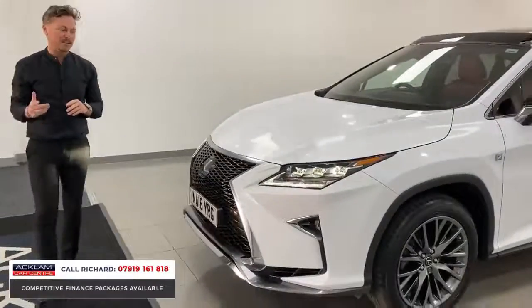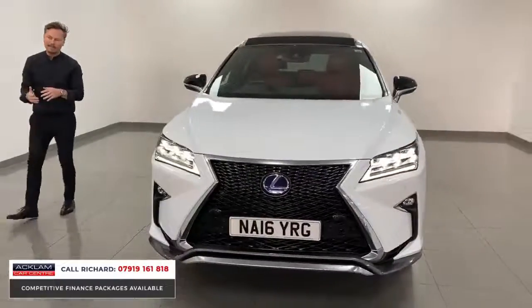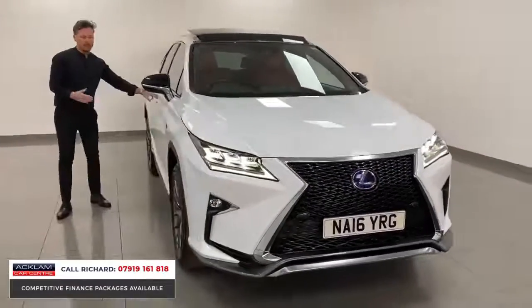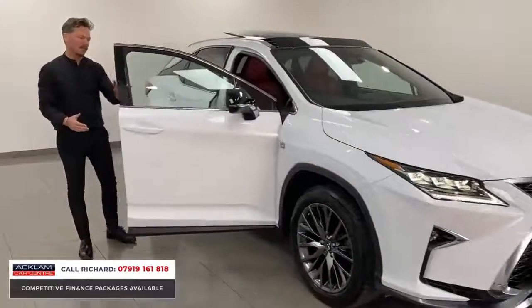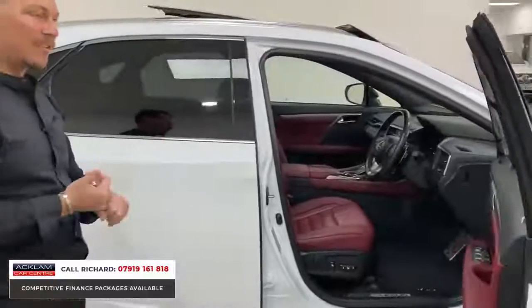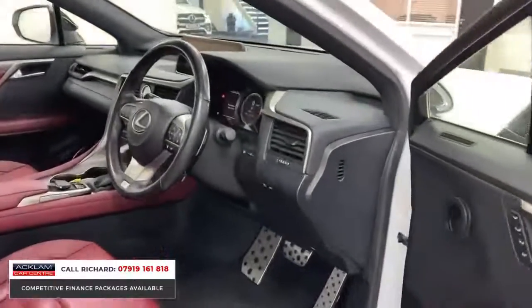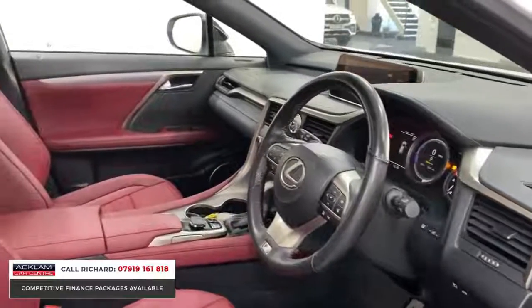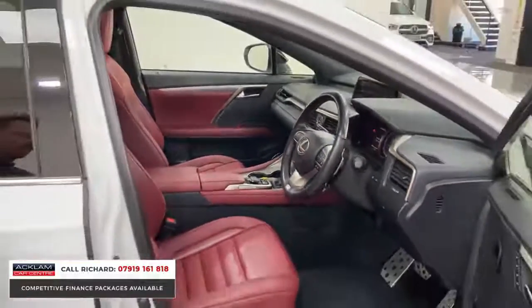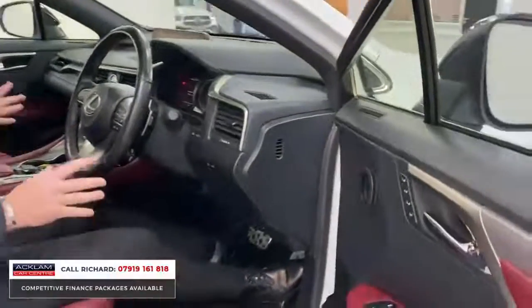Being the F Sport model, you've got a full sports leather interior and some really lovely features. For a self-charging hybrid it's quick — the 3.5-litre engine is really, really responsive, but it gives you that modern up-to-date technology with the hybrid side of things. Lexus have always known how to do this; everyone knows they build a quality car with excellent customer service and reliability.